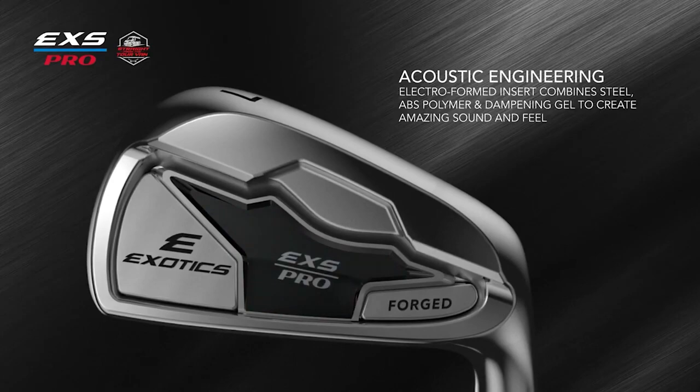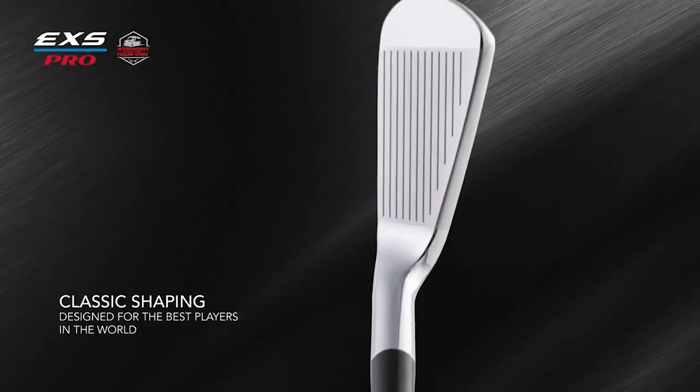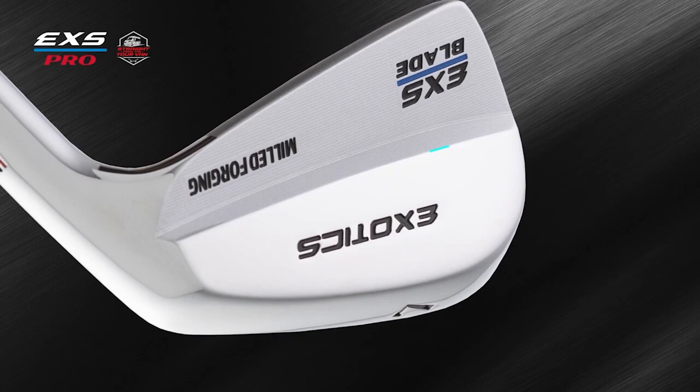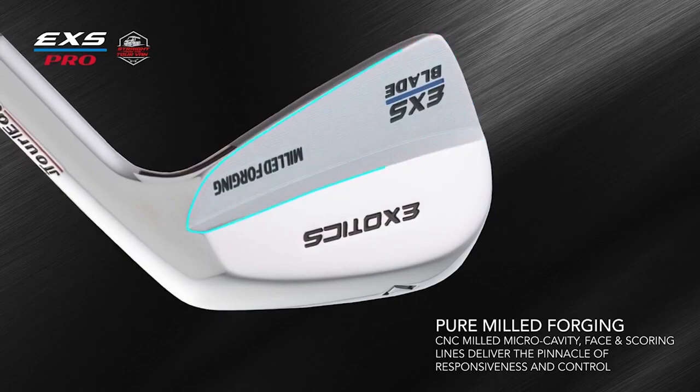The EXS Pro Blade is a timeless muscle-back design that delivers a tour-preferred feel while placing more of the buttery soft S25C carbon steel low and behind the hitting area for extreme versatility in shot-making and shot shaping. Designed with advanced CAD technology and pure forged milling, the EXS Pro Blades deliver a pure forged feel and sound. The micro-cavity face and scoring lines are all individually precision CNC milled for the ultimate in responsiveness and control.